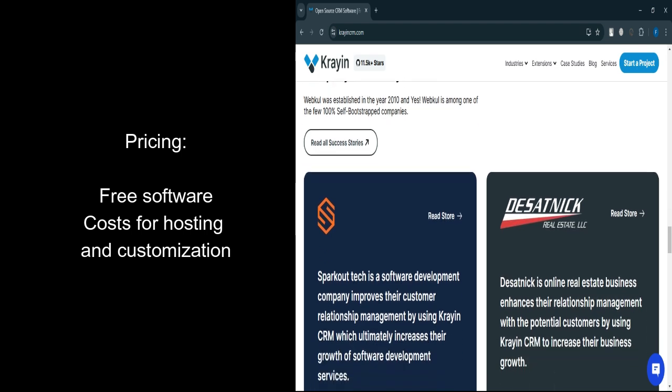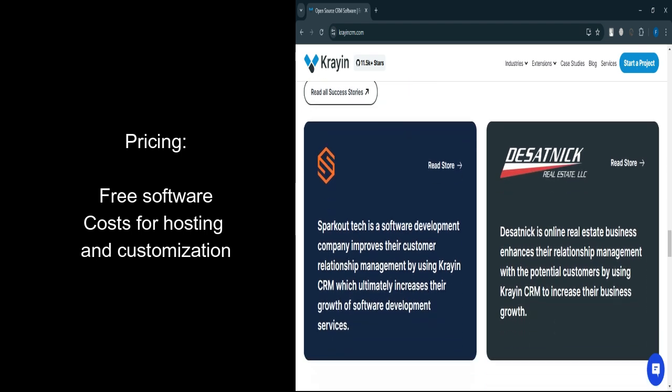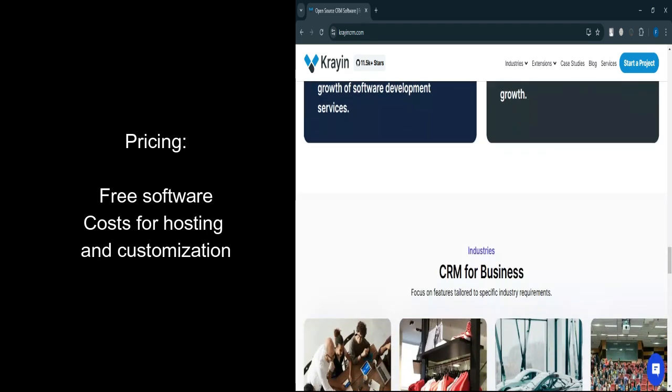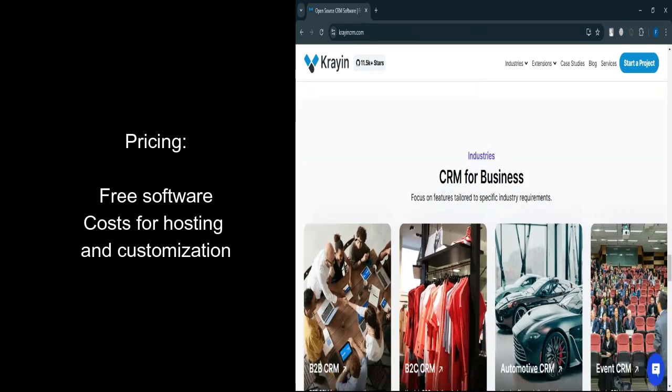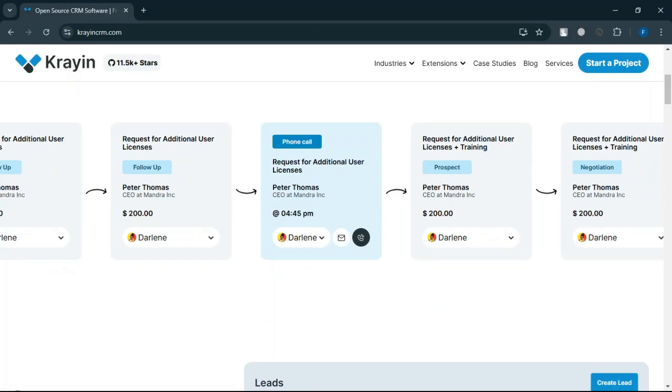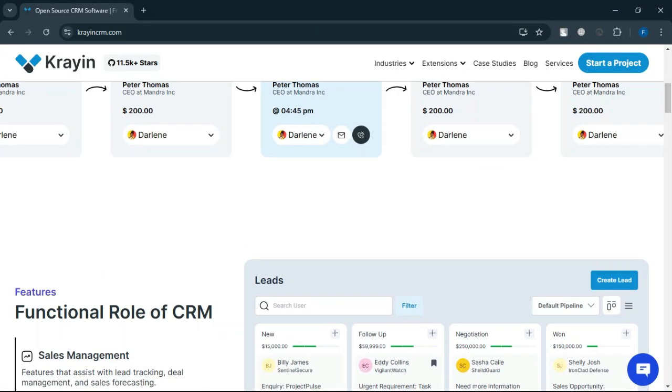Crayon CRM is a fantastic choice for businesses seeking an affordable yet powerful CRM platform that prioritizes customization and flexibility. Its open-source model ensures no licensing fees, while the Laravel framework makes it a scalable and developer-friendly option. However, businesses without in-house technical expertise may find Crayon challenging to implement and maintain.